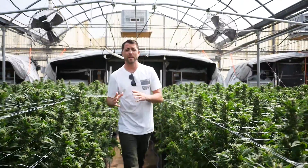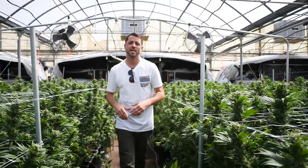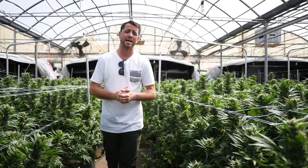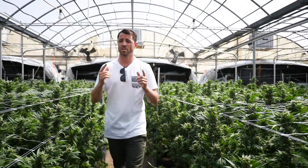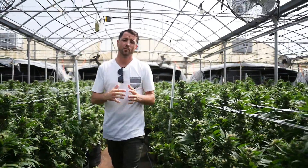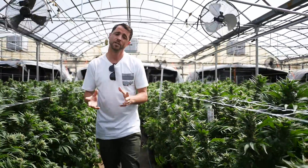Welcome to your CannaCraft tour. We are the makers of Absolute Extracts, Care by Design, and Satori Chocolates. Today, we're going to take you to our headquarters. We're going to visit our lab, our extraction sites, but we're starting here with the garden. This is where it all begins. We want to take you through and show you what CannaCraft is all about today. Come take a look.